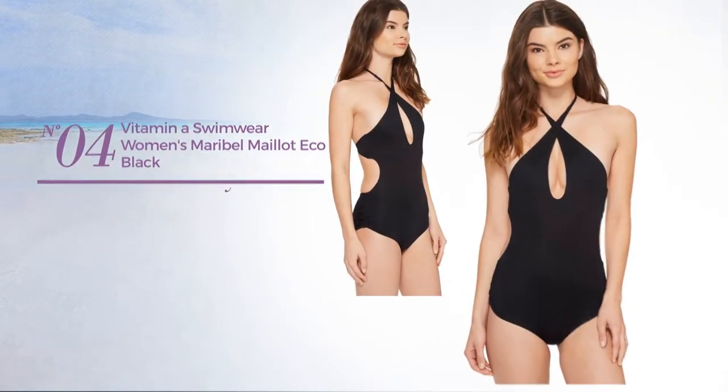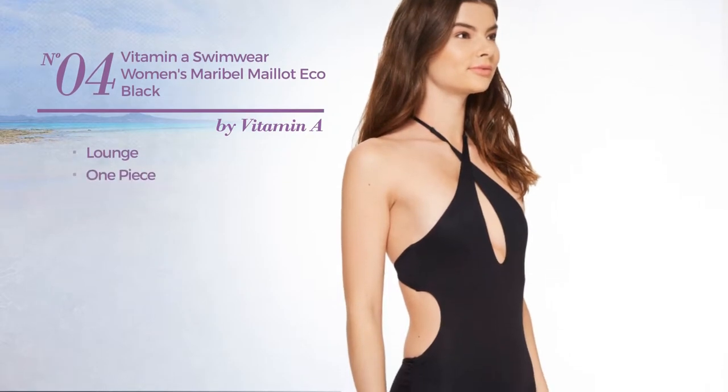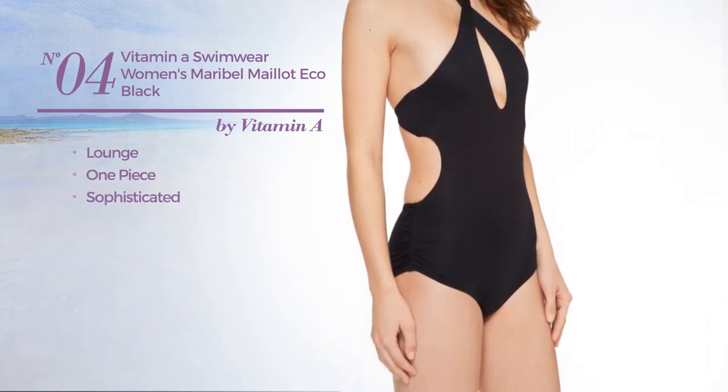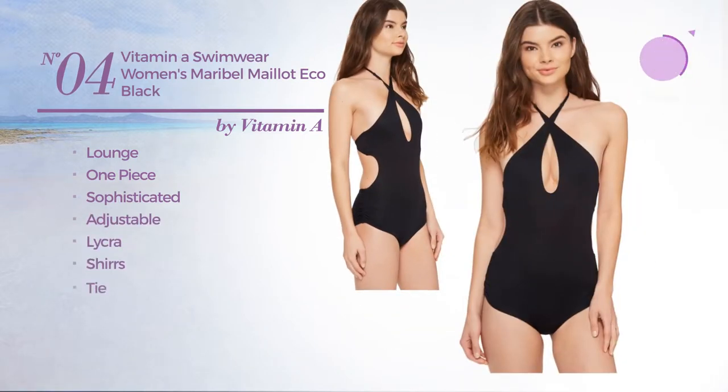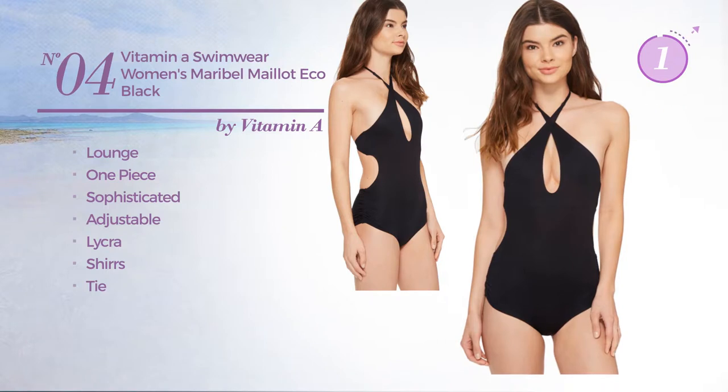Number four: a lounge one-piece swimsuit featuring a sophisticated look, produced with adjustable lycra, styled with a shirt with a tie. Available only in black.